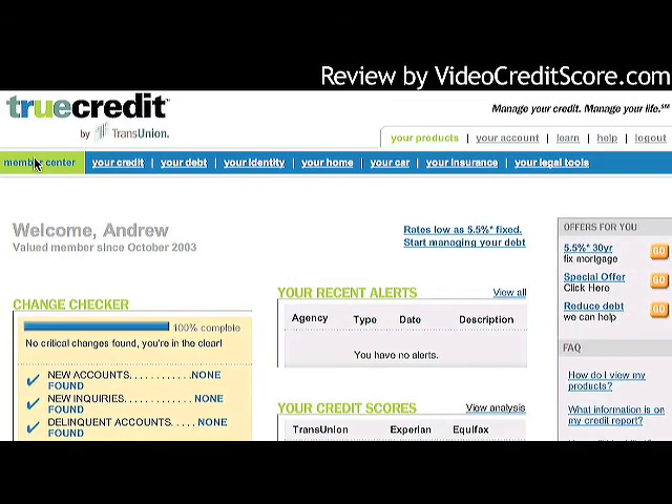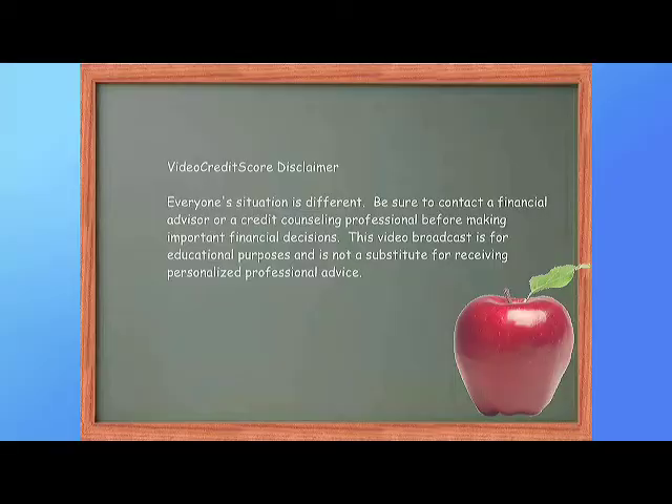That's a pretty big overview of this product. What we like most are the side-by-side credit report comparisons. We do wish the scores were FICO scores — they're not — but this is still an interesting product for seeing your report information side-by-side. Remember, everyone's situation is different. Be sure to contact a financial advisor or credit counseling professional before making important financial decisions. This video is for educational purposes only.